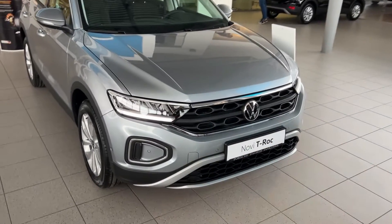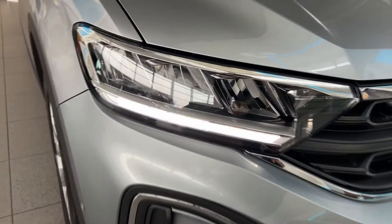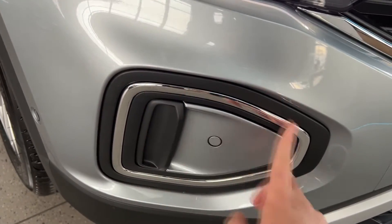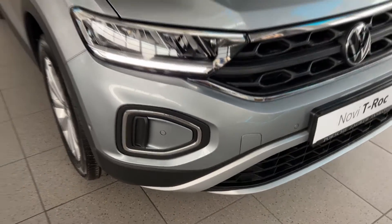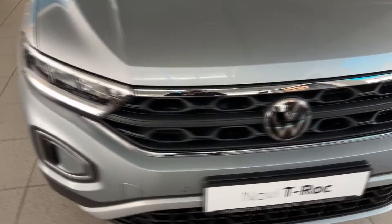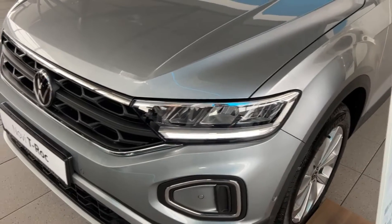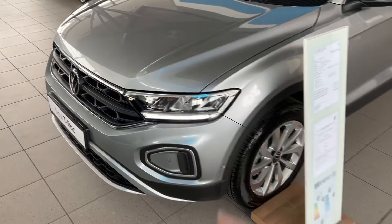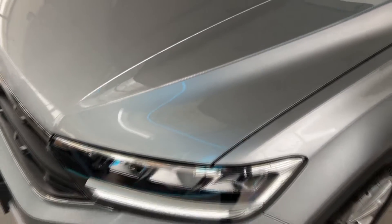First of all, the facelift: the T-Roc has the new bumper and new lights. These are the base LEDs, and you can see on this trim it's just a chrome detail — it's not a daytime running LED. You need to upgrade the lights to get that; the top of the line would get the matrix LEDs with the light bar. This is the Pyrit Silver Metallic color — a lovely color.